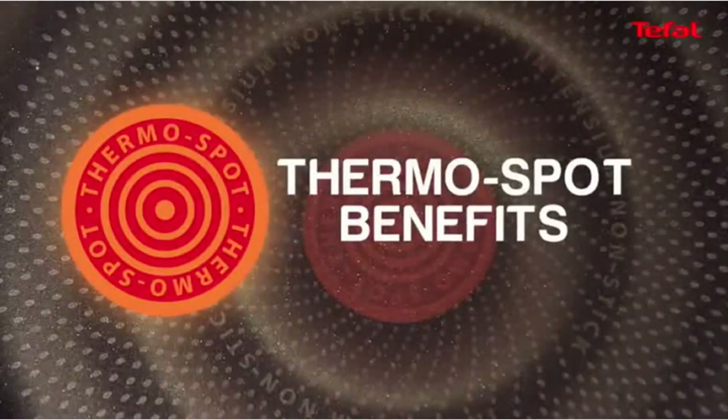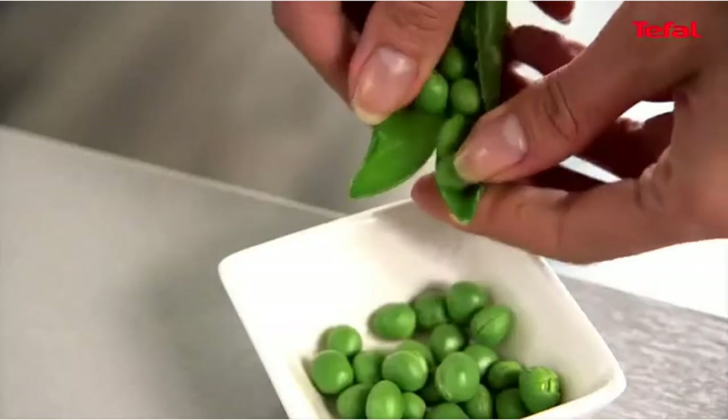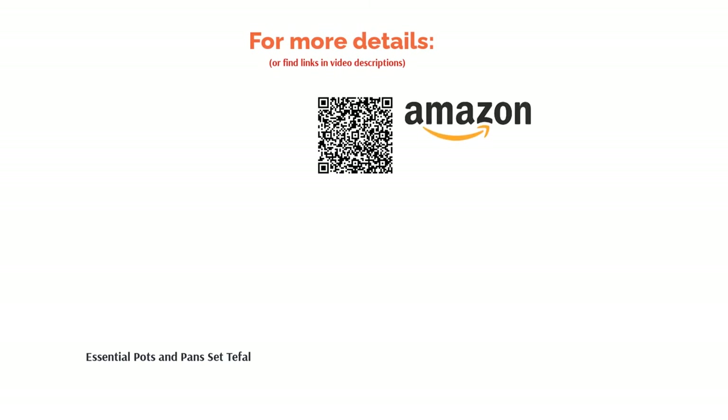They're a basic non-stick pan, meaning that they lack many of the more advanced features found in other pans on this list, and they won't last a lifetime. For beginners on a smaller budget, though, this is a great choice.